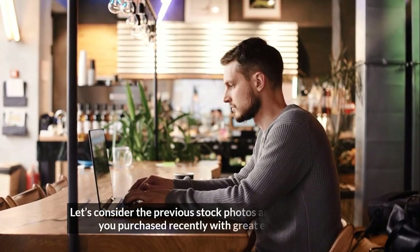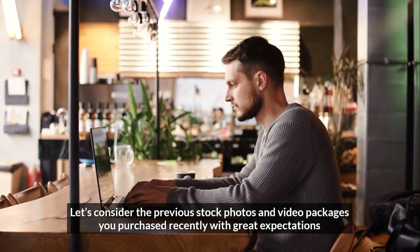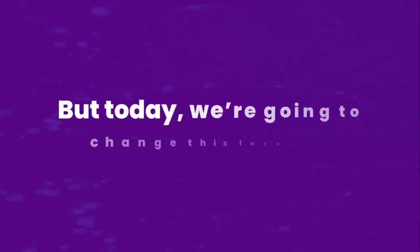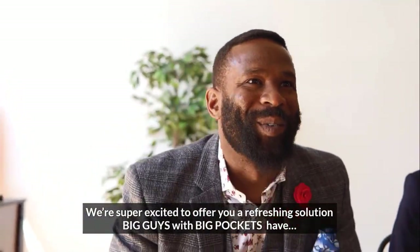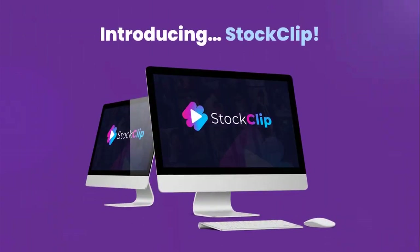Consider the previous stock photos and video packages you purchased recently with great expectations, only to end up on your hard drive. But today, we're going to change this forever. We're super excited to offer you a refreshing solution big guys with big pockets have. Introducing StockClip.